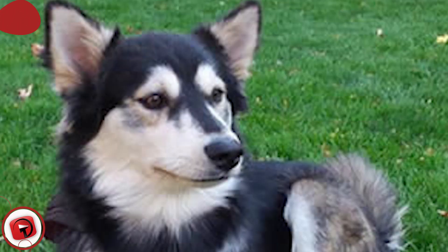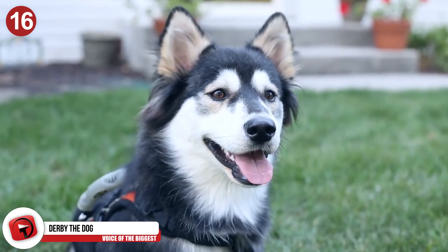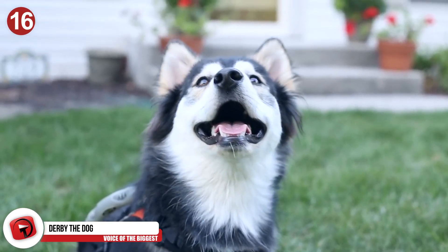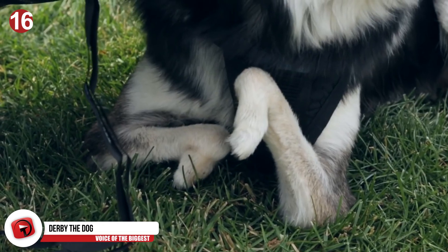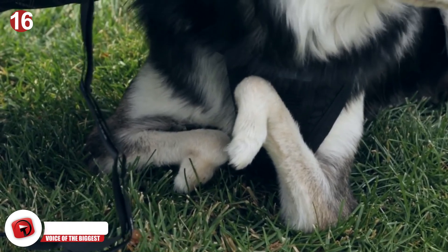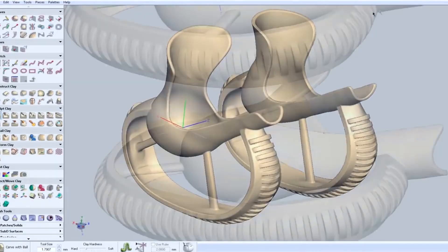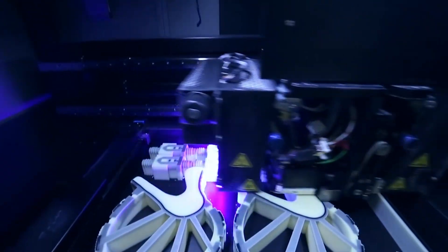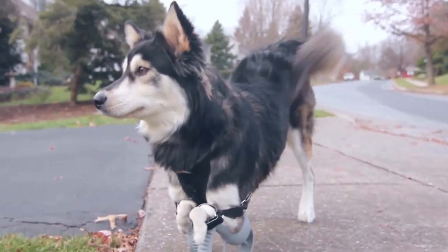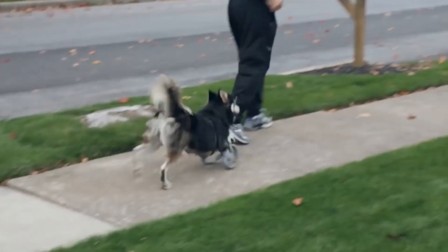Speaking of prosthetics for animals, probably one of the most famous cases was made for Derby the dog. Derby was born with deformities in his front legs, which made it hard to impossible for him to be mobile at all. His caretakers even considered euthanization as the only humane option for him. Peace and Paws Dog Rescue discovered Derby and took thousands of CAT scans, which were used to construct special 3D-printed prosthetics that allowed Derby to run as far into the hills as his little puppy heart desires.